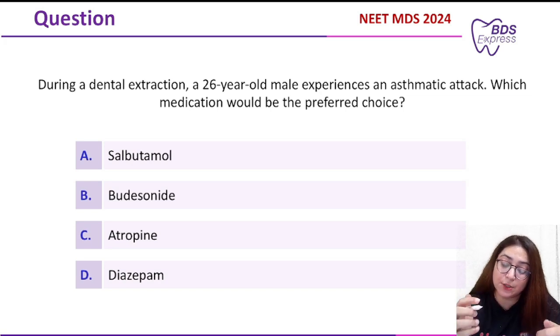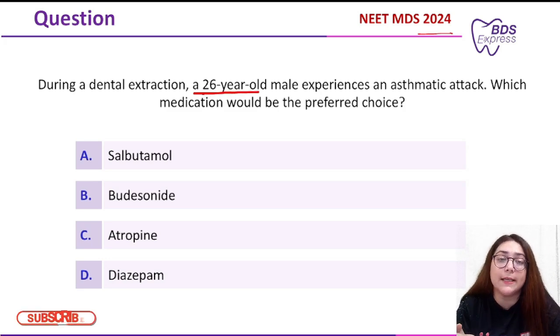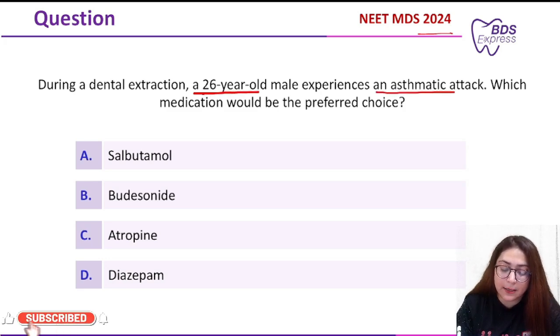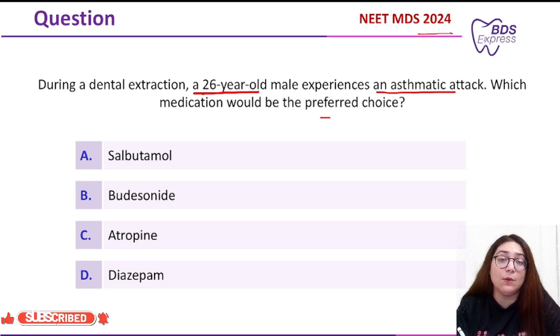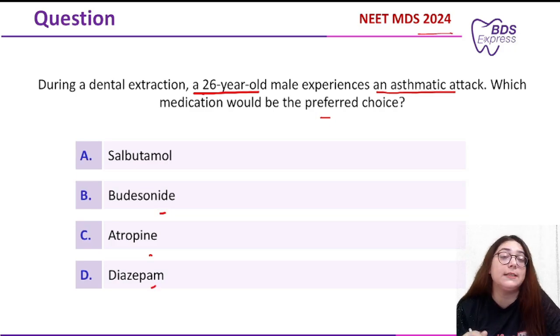This question was asked in the year 2024. During a dental extraction, a 26-year-old male experiences an asthmatic attack — which medication would be the preferred choice? Option A was salbutamol, Option B was budesonide, Option C was atropine, and Option D was diazepam.